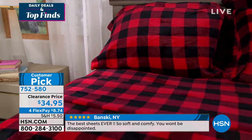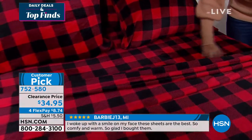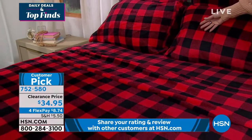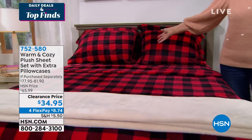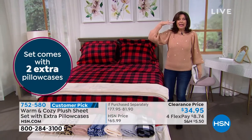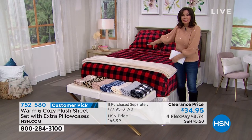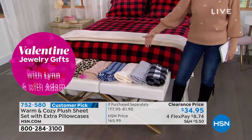It is so lightweight. That's what I love — you get into it and it's warm, but it's not heavy at all on top of you. To get the extra pillowcases — normally we'd charge easily $19.95 just for a set of pillowcases. We're giving you the extra pillowcases, the flat sheet, and the fitted sheet. It's a crazy deal today. This is a true clearance. Let me go through the colors again because we are limited in some of our sizing.